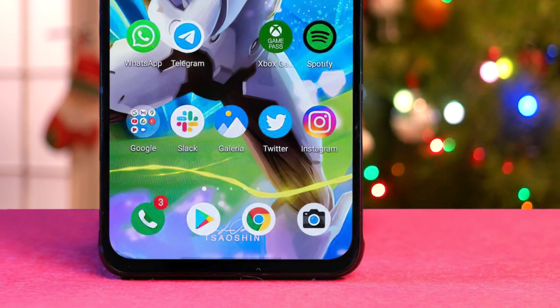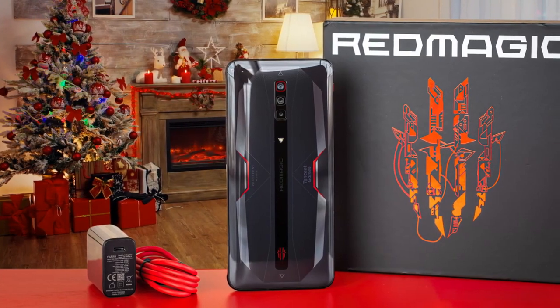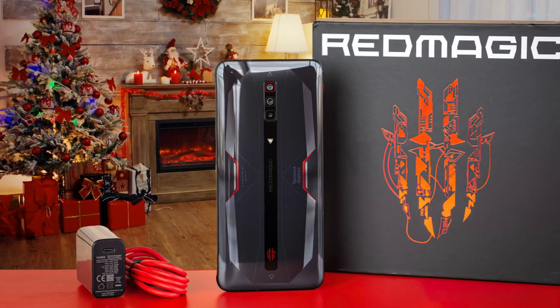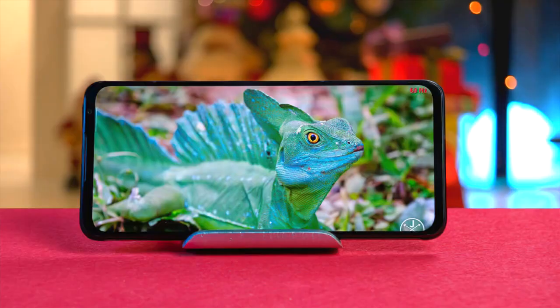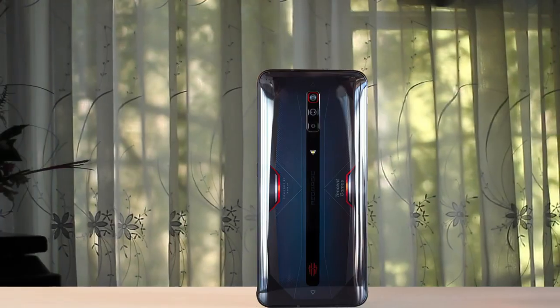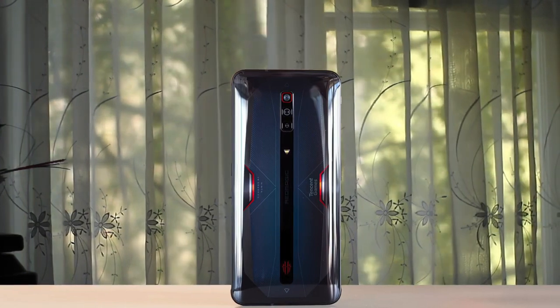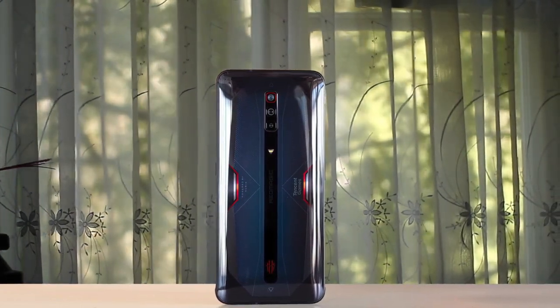There are three rear cameras: a 64-megapixel f/1.8 main, an 8-megapixel f/2.0 ultra-wide, and a 2-megapixel f/2.4 macro camera. The Nubia Red Magic 6 uses basically the best internals available — the Snapdragon 888 chipset and 12GB of RAM — and together they make quite the team. There's also 5G, of course. The Nubia Red Magic 6 is pretty affordable as gaming phones go, and it doesn't have any huge flaws to put you off it.